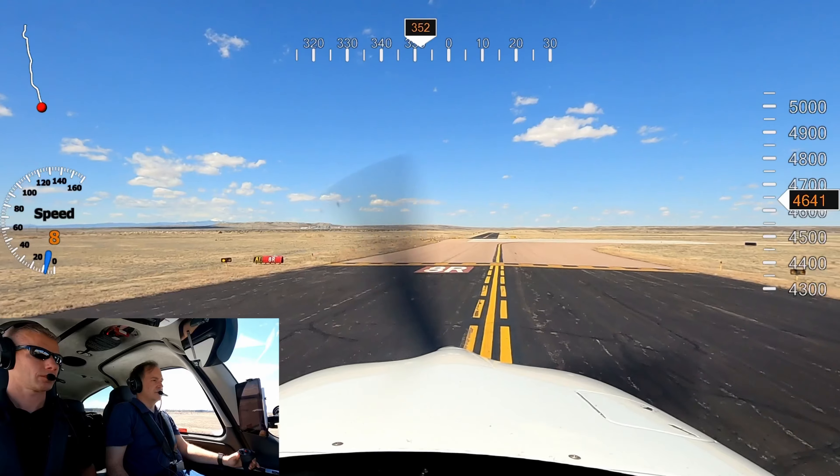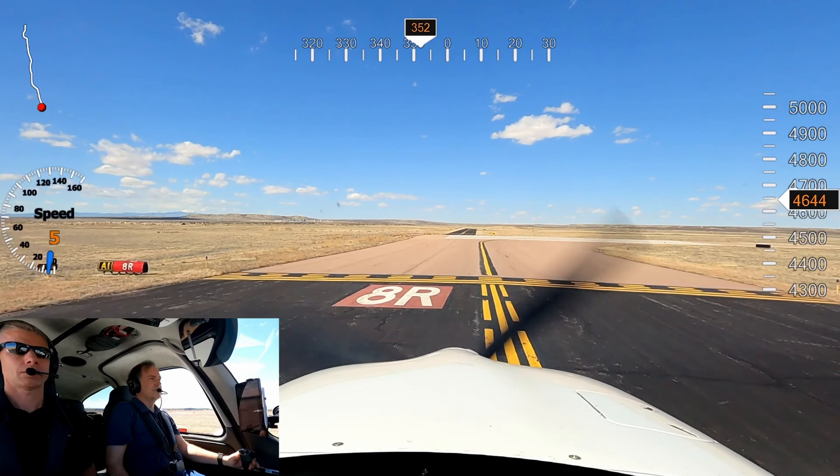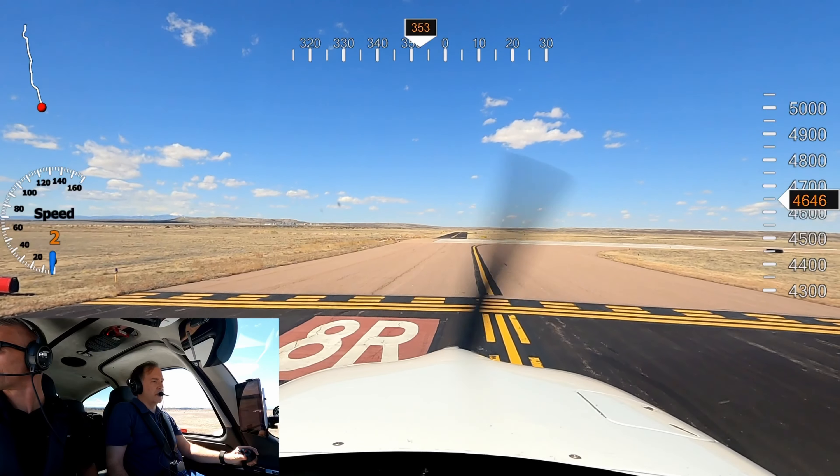Number 5 Delta Lima, wind variable at 7, runway 8R, clear for takeoff, left turn on course approved. Left turn on course approved and clear for takeoff 8R, 5 Delta Lima.